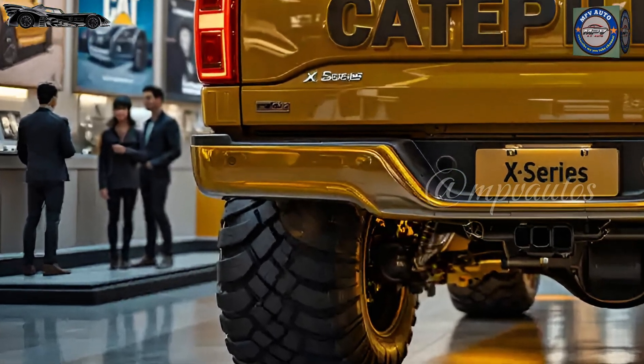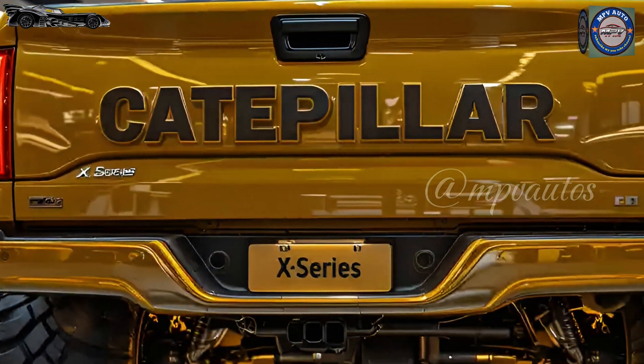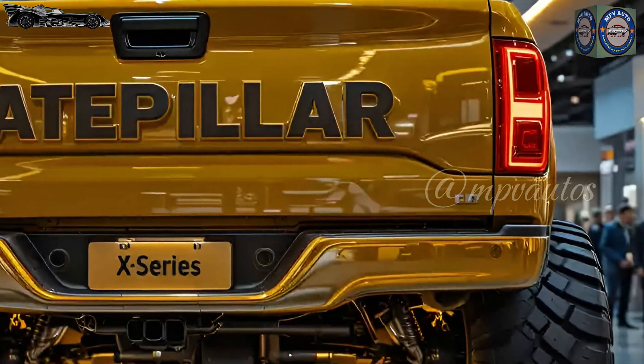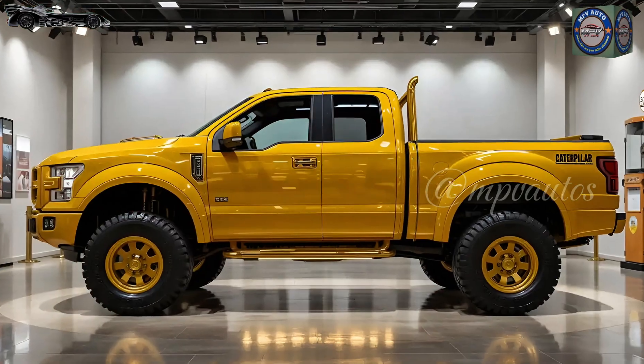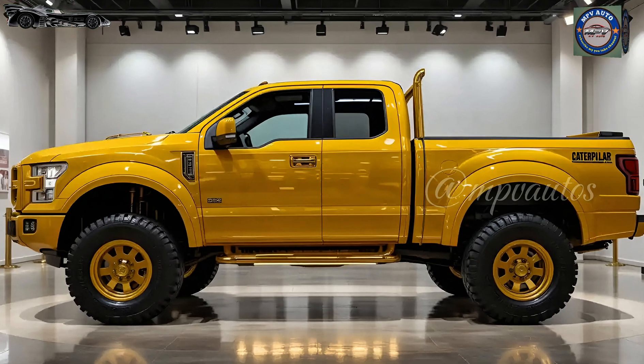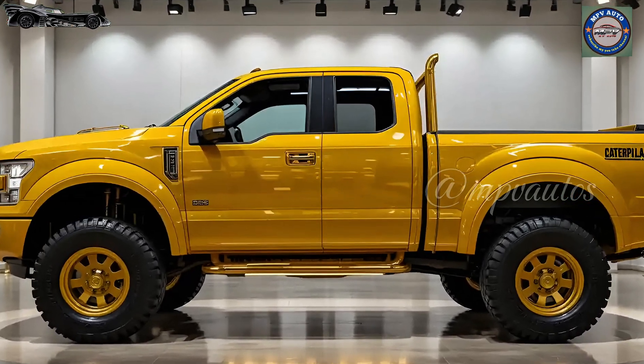Fingertip controls have been reimagined with fluid-sensitive Smart Sticks™, each movement instantly translating into motion, eliminating latency between intention and action. There's even a biometric operator login panel embedded in the center console to ensure that the machine cannot be operated without authorization.